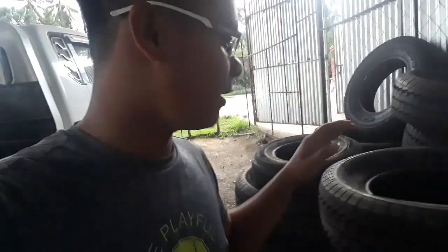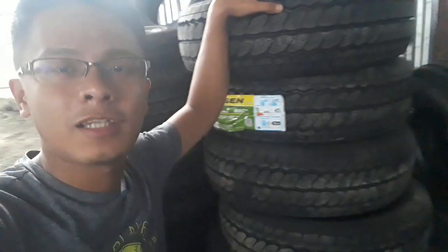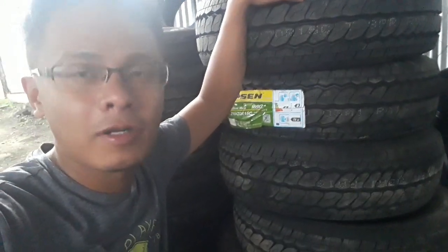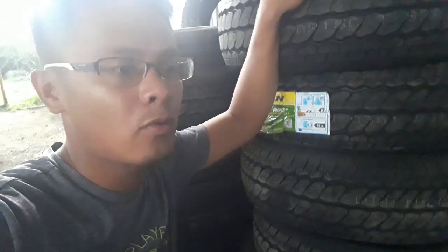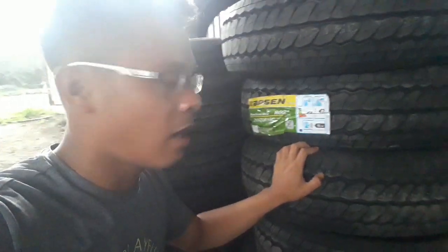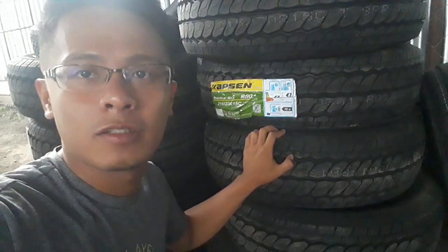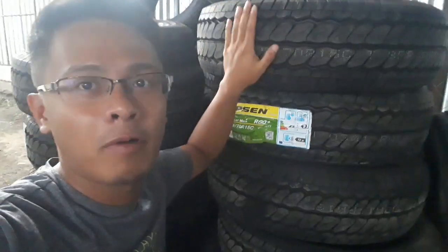And these ones on top are for the front — it's either Porter, Hyundai Porter, or Kia Bungo 3. So these are for the front. The size is 15. The pricing depends on the brand, but we bought these at 4,000 per tire.